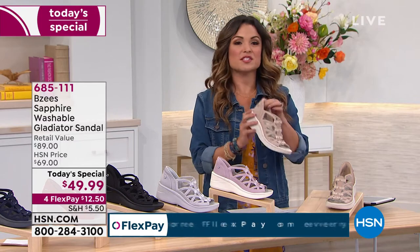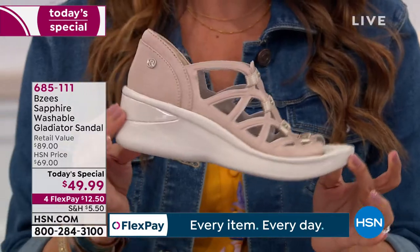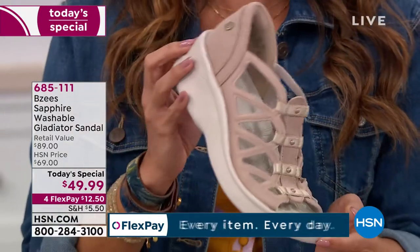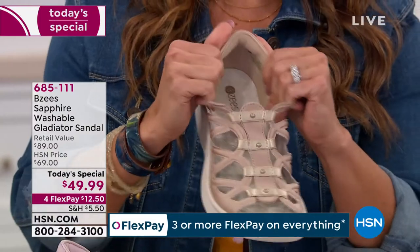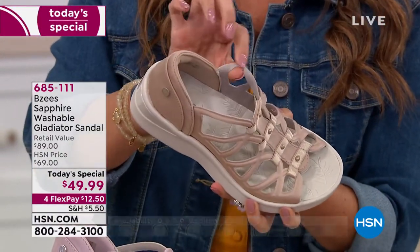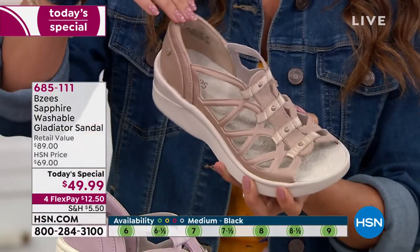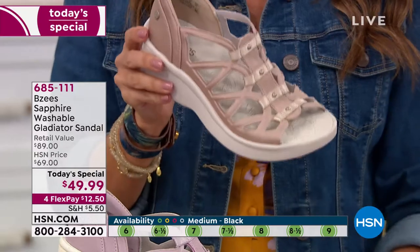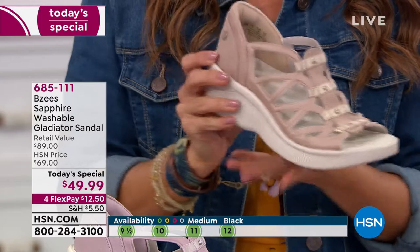We also have it in this beautiful Irish cream, which has been very popular today. Up close it has a little bit of sheen to it. It's soft, everything is stretchy, and even the underneath is so super soft — it feels like the inside of a puppy's ear or a rose petal. Everything touching your skin is just so comfortable. This one is called Irish cream and has little hints of gold on the top.